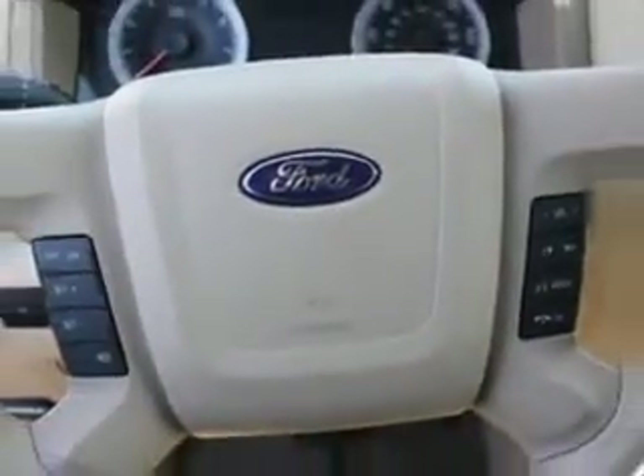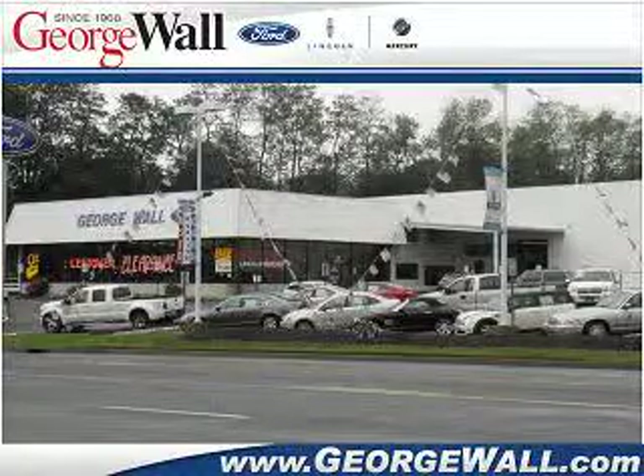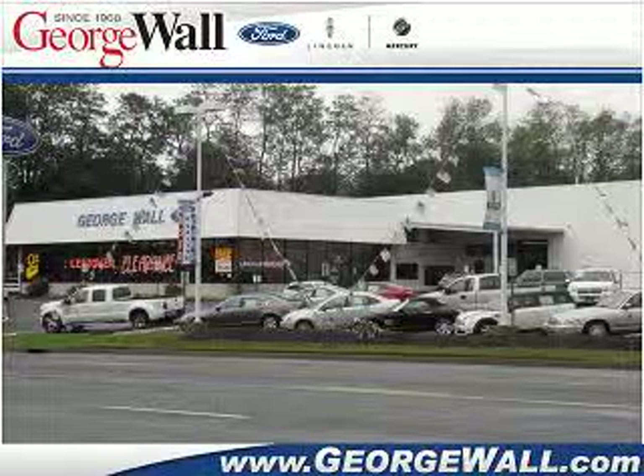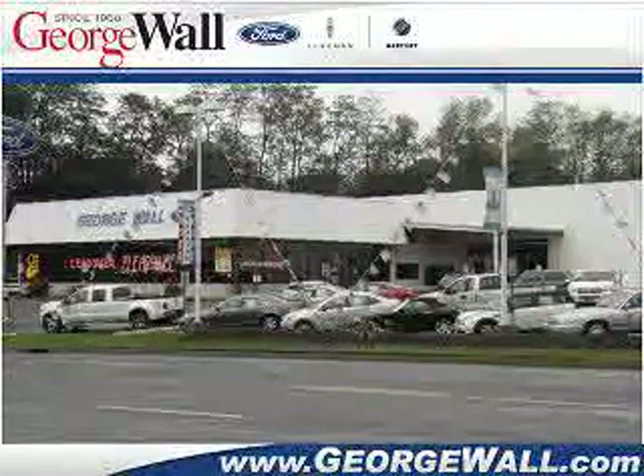See us at George Wall Ford Lincoln Mercury today. Once you buy a vehicle at George Wall, you'll never shop anywhere else. At George Wall, you'll receive complimentary oil changes for as long as you own your vehicle. Ask your salesperson for details. Stop on by or shop online now at georgewall.com.